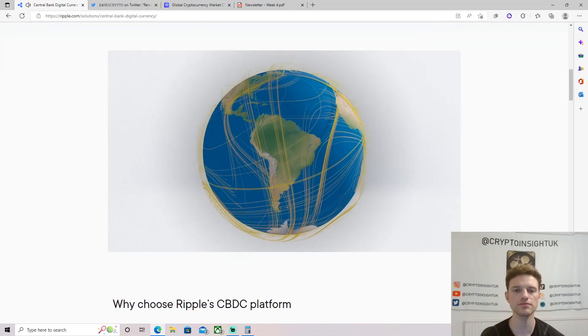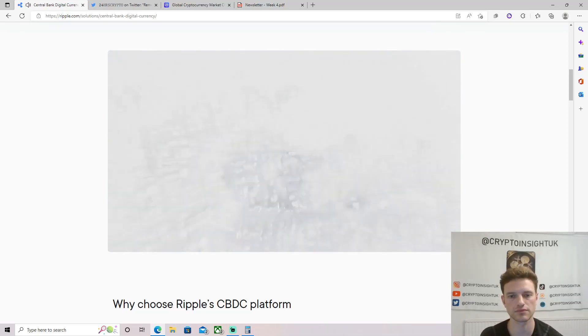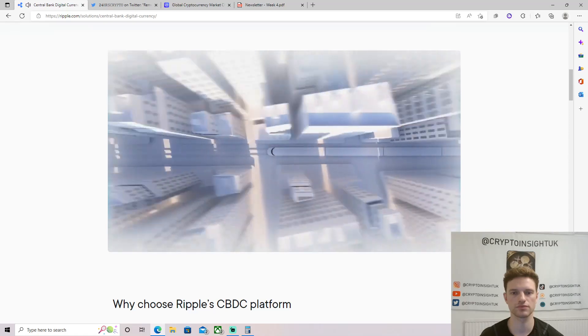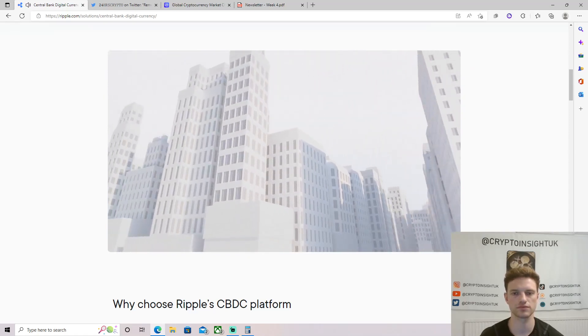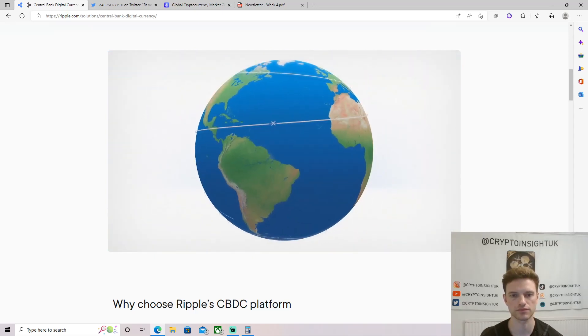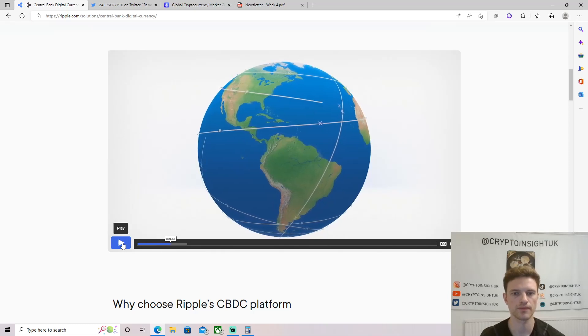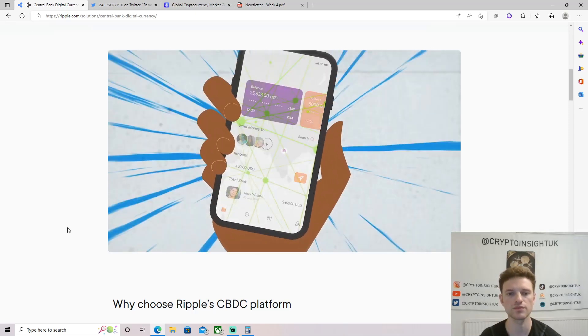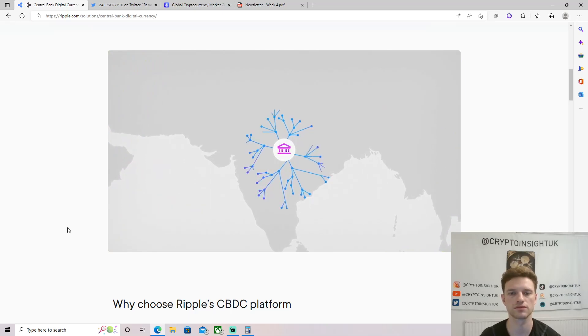Today's global financial system is more complex than ever before, yet as the world's economies grow, the infrastructure they rely on needs to evolve. Every nation has its own independent monetary policy and regulatory standards, but with varying system access and legacy technology, the world's financial infrastructure can seem overwhelming. The first thing I want to point out is that it's already displaying XRP on the rails — showing the peso rail there, and the yen down there — XRP is displayed straight away.